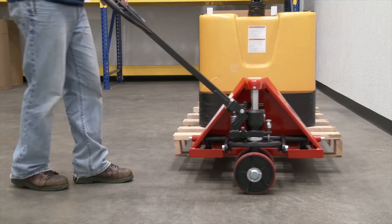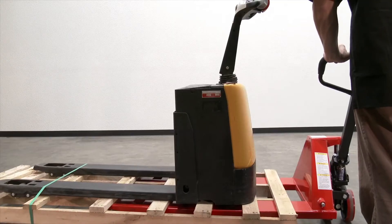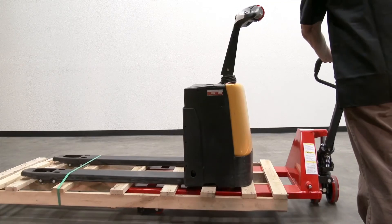Now push the Sidewinder perpendicular to the traditional direction. The Sidewinder Pallet Truck is an all-purpose unit for any application.